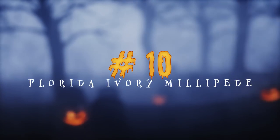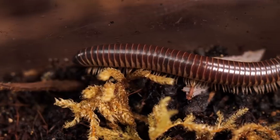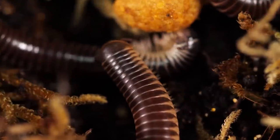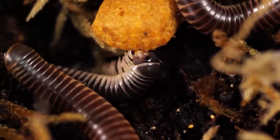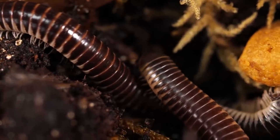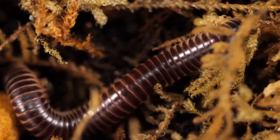They are Florida Ivory Millipedes. You can find this species down in Florida and they grow to about 4 inches in size and live anywhere between 5 to 10 years. They're not venomous, they're not fast, they don't bite. But there's just something about seeing all those legs moving in tandem, rolling around and coiling up — it just kind of creeps me out.